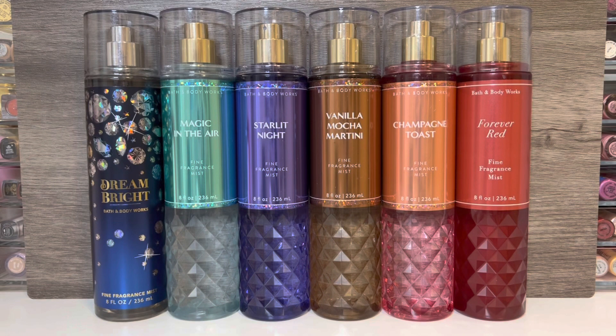Overall, I think there are some nice scents in this collection, but since there are so many re-promotes, it just didn't feel very exciting or new to me. If I had to rank them: my least favorite is Magic in the Air — it's a bit too soft and airy and just not sweet enough. Next would be Dream Bright — a nice sweet berry scent, but nothing remarkable. In the middle would be Vanilla Mocha Martini and Starlit Night. I don't really love the opening of Vanilla Mocha Martini, but the dry down is really creamy and delicious. I do really like the powdery berry iris of Starlit Night, but it was pretty soft.